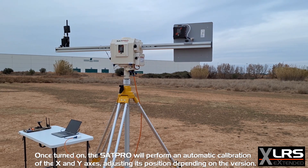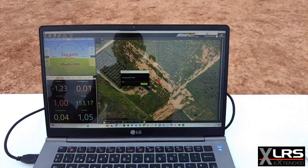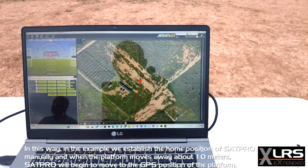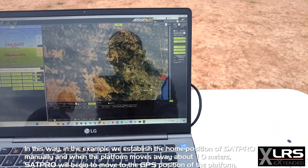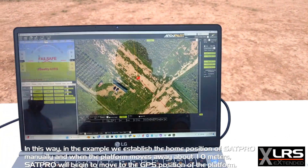Depending on the version, we connect to Mission Planner and set home manually. In this example we establish the home position of SAT Pro manually, and when the platform moves away about 10 meters, SAT Pro will begin to move to the GPS position of the platform.